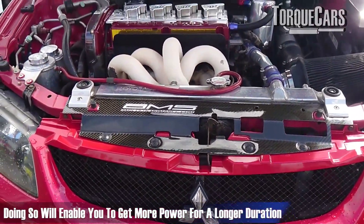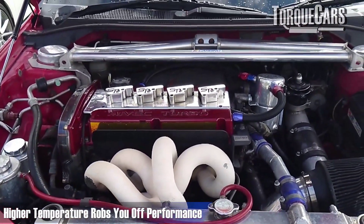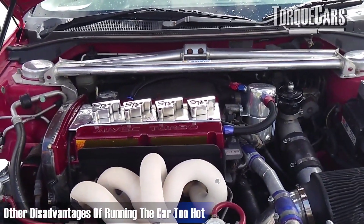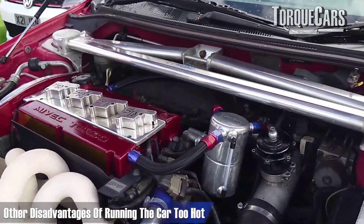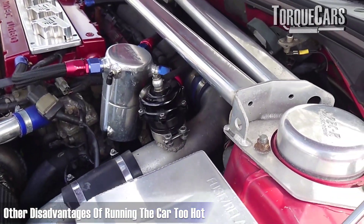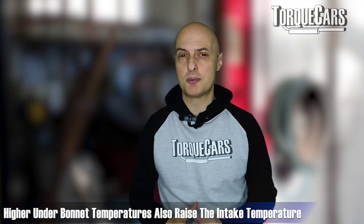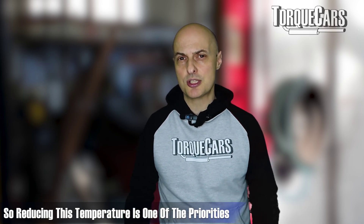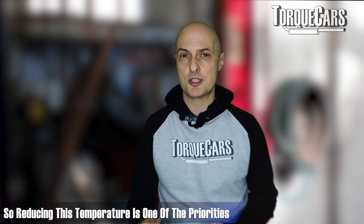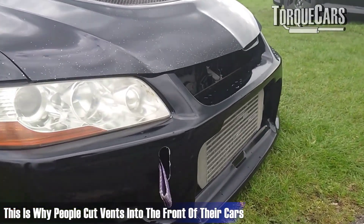With a performance car, you really want to be keeping those underbonnet temperatures as low as possible, because that's going to rob you of performance. Reliability will suffer. Your engine oil will be doing a lot more work to keep the car lubricated at those higher temperatures. And the intake temperatures will generally be a lot higher if you've got high underbonnet temperatures. So reducing those temperatures is certainly one of the priorities and probably one of the primary reasons why people cut vents into the front of their car.